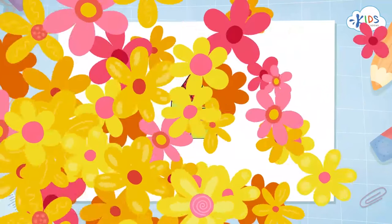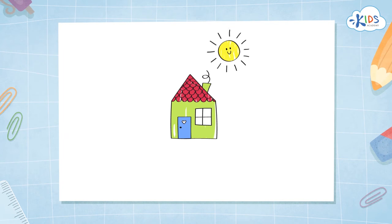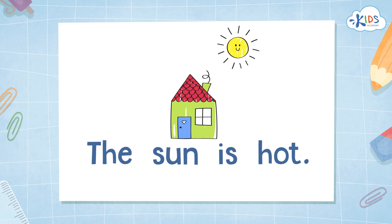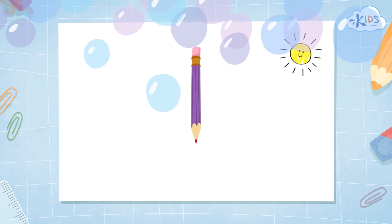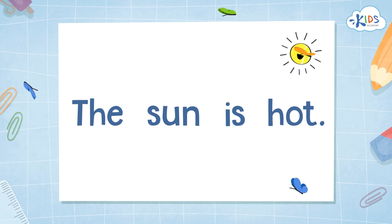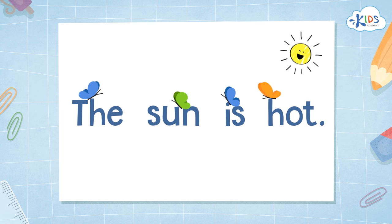Hi everyone! In this lesson, you will learn why we put spaces between words when we write. Look at this sentence: 'The sun is hot.' Do you see that there is a space between each word? We can see there are four words in the sentence. Let's count together: one, two, three, four. Whenever you write, you must put a space between every word.